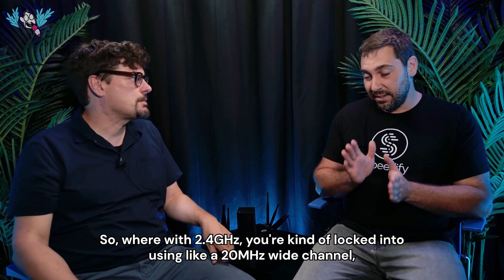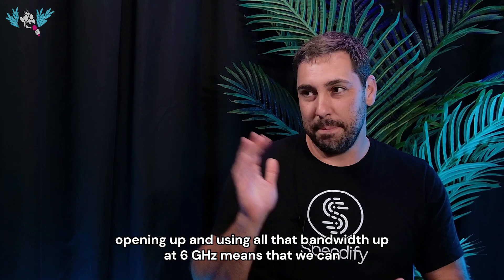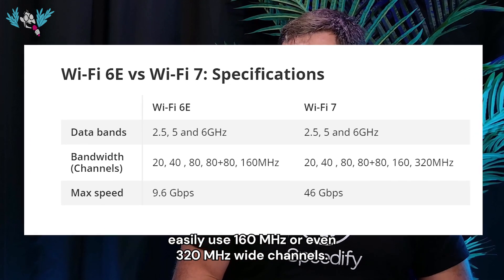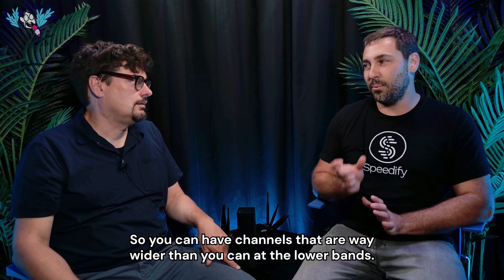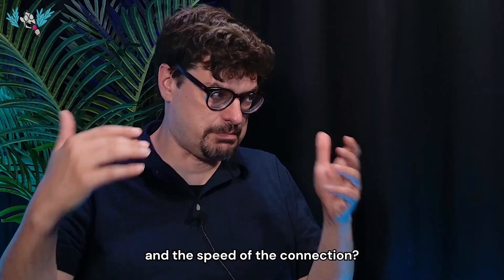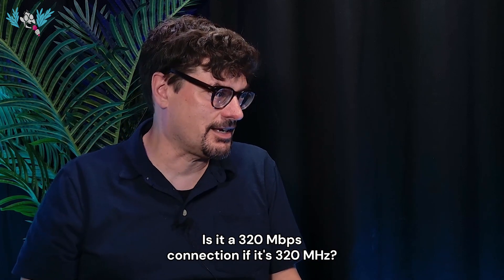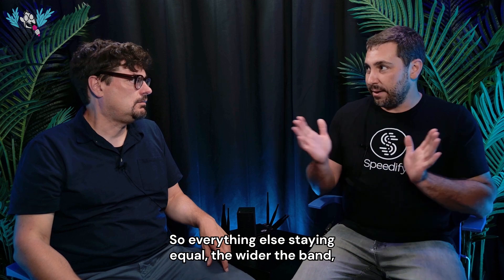So what does that unlock? Where with 2.4 gigahertz you're locked into using a 20 megahertz wide channel, opening up and using all that bandwidth at 6 gigahertz means we can easily use 160 megahertz or even 320 megahertz wide channels — way wider than at the lower bands. What's the relationship between the width of the band and the speed of the connection?